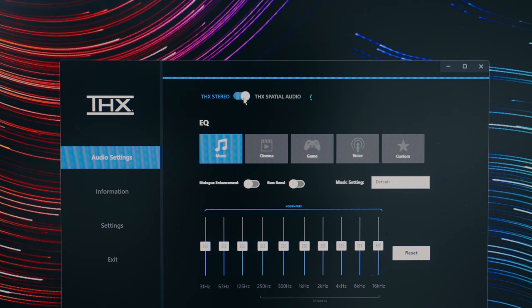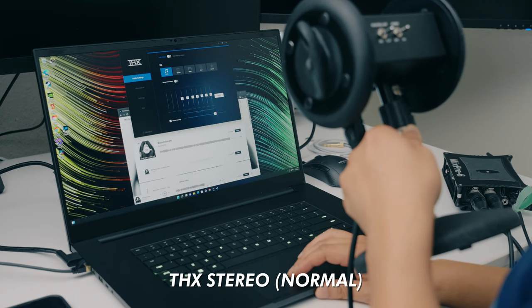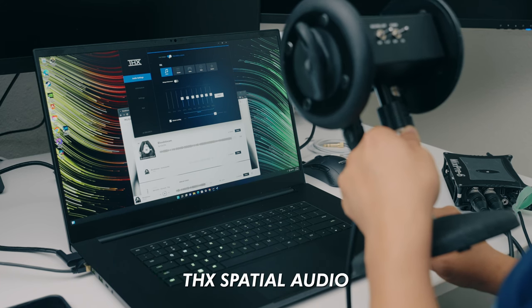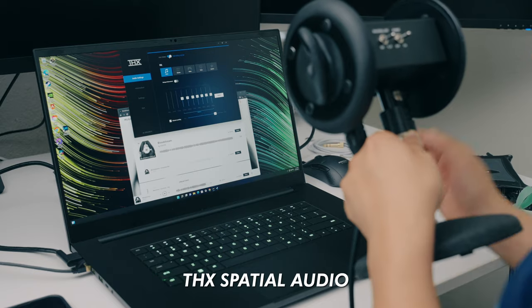The THX spatial audio is interesting. It's not a make-or-break feature, but it can make the audio seem even wider. Let's listen to a sample comparing the two different settings. Can you hear the difference? It's a bit subtle.